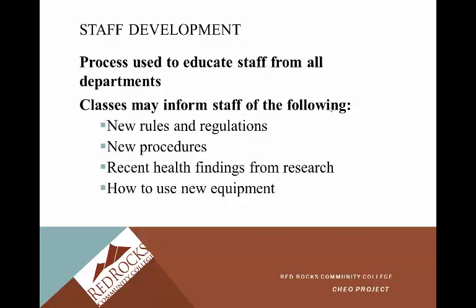Staff development is a process used to educate staff from all departments. Classes may inform staff of new rules and regulations, new procedures, recent health findings from research, and how to use new equipment. If you're working in an acute care facility, things change all the time — there's always a new, exciting piece of equipment. We all have to be trained on them, meaning we need to learn how to use it appropriately. There's usually an educator who comes around and provides that education, or you may need to attend a class.